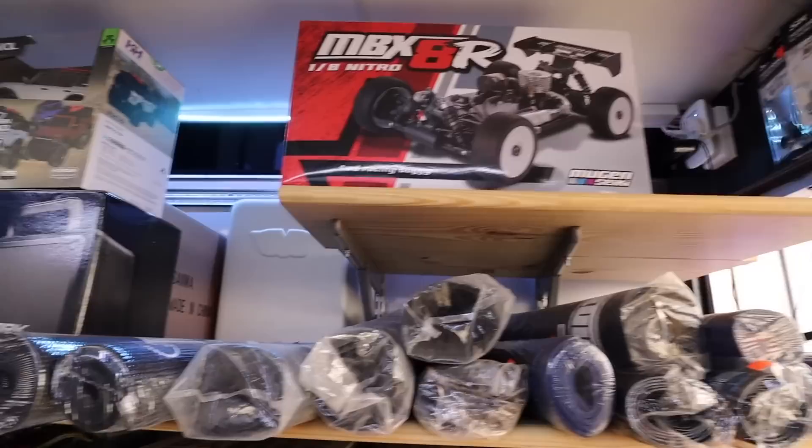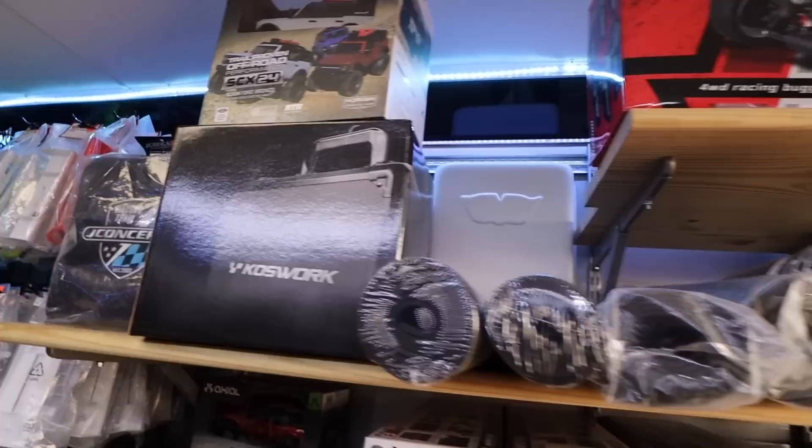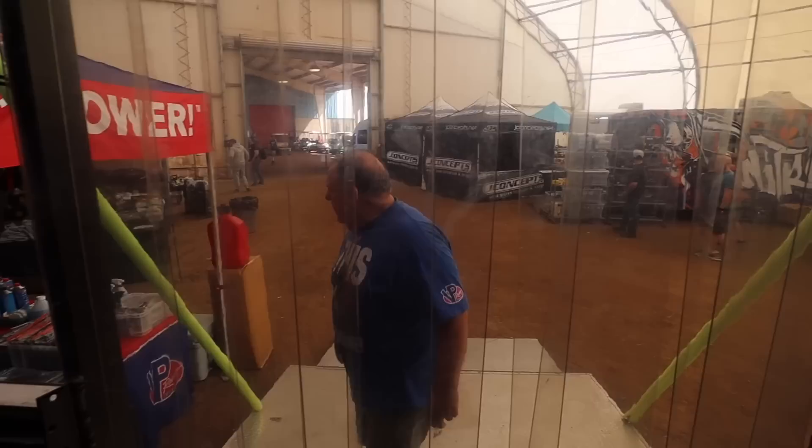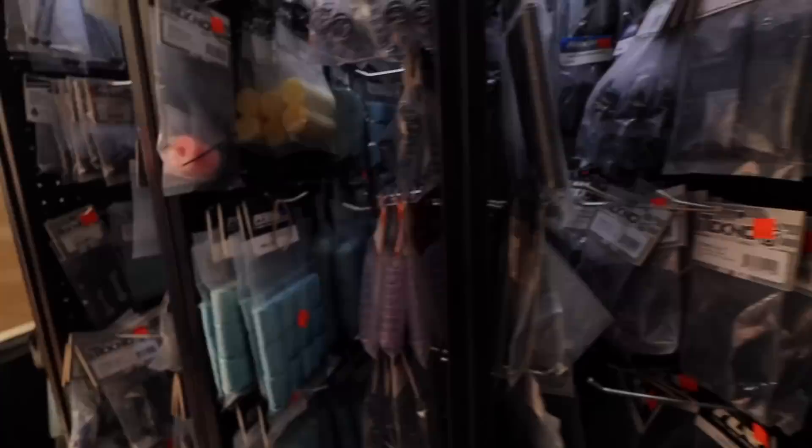Moving on into Rhino RC. The first place I look when I walk in is the top right because a lot of times he'll have RTRs there - he has an SCX24. Sometimes he has drag cars and stuff. He's got kits over here - if you break something you could just get a new kit and pull the part out. Look at those aluminum anodized wheel nuts. And there goes Ryan just walking in like he owns the place - actually he does.